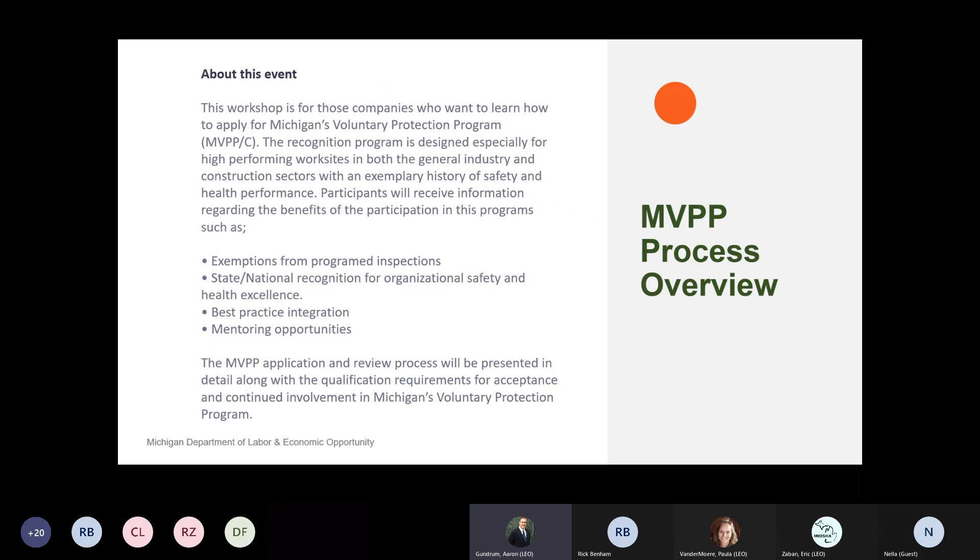So let's talk a little bit about what we're going to cover here today. It's around Michigan's voluntary protection programs - a great program that has been established here at the state for multiple decades, giving employers like yourselves a good opportunity to recognize some of the efforts you've had to build your own health and safety management systems. We're going to cover what that process looks like, whether you're from a general industry perspective or from a construction project, fixed site, or mobile location, and what those requirements would be from an MVP perspective.